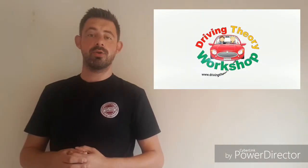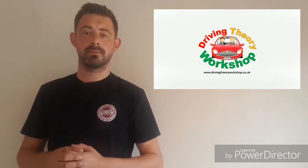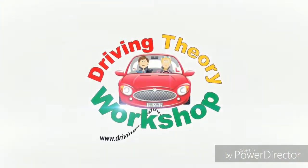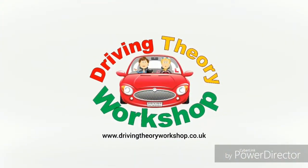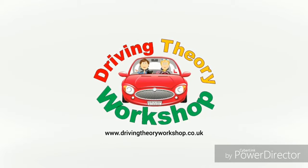If you found that information useful, then please like, comment, or share it. If you want more videos like this, you can subscribe to our YouTube channel, the Driving Theory Workshop. Or if you want more help with your theory test, visit www.drivingtheoryworkshop.co.uk. We'll see you next time.